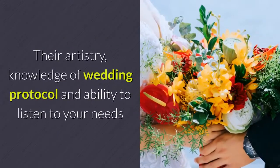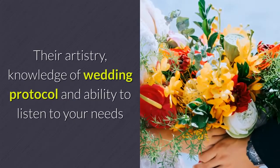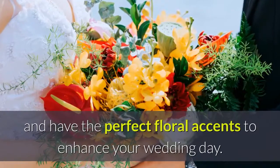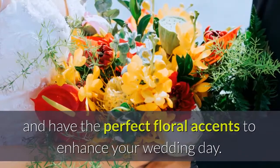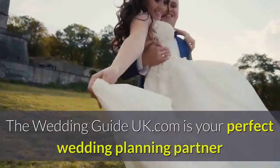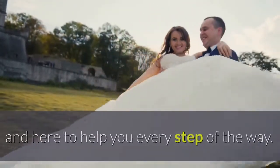Ask your florist for guidance. Their artistry, knowledge of wedding protocol and ability to listen to your needs will ensure that you'll get good value for your money, and have the perfect floral accents to enhance your wedding day. Theweddingguideuk.com is your perfect wedding planning partner and here to help you every step of the way.